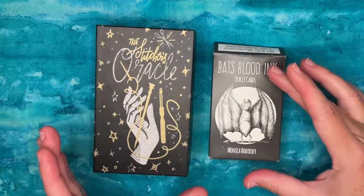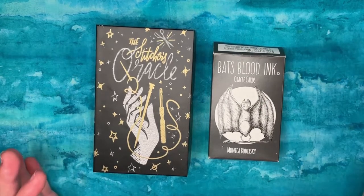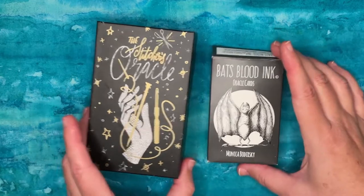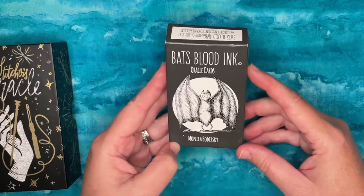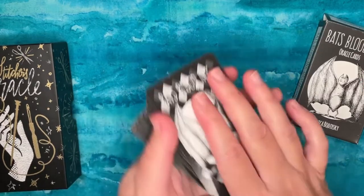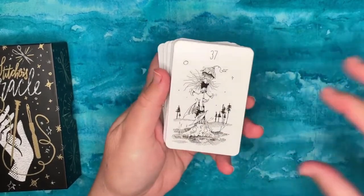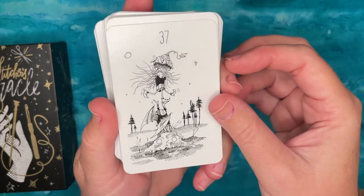Let's look at two other decks that I think do a better job and that I'm looking forward to working with. These oracles do not have words on them, which automatically eliminates a lot of problems — keyword mismatch, or mismatch between the word and the image. We'll start with the Bat's Blood Ink Oracle Cards by Monica Boderski, famously of the Shadowscapes Tarot. She's done a number of other decks, and this is a cute little deck.